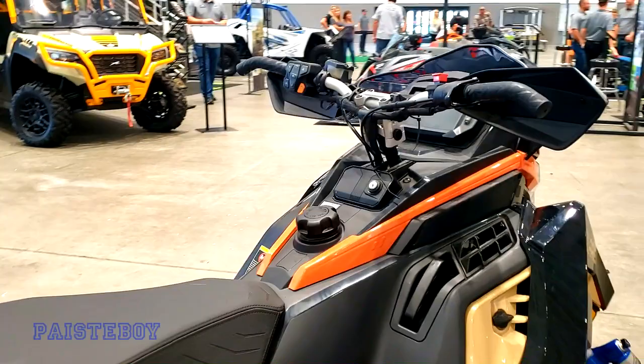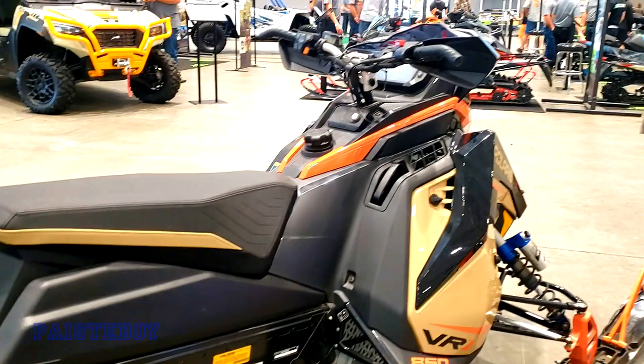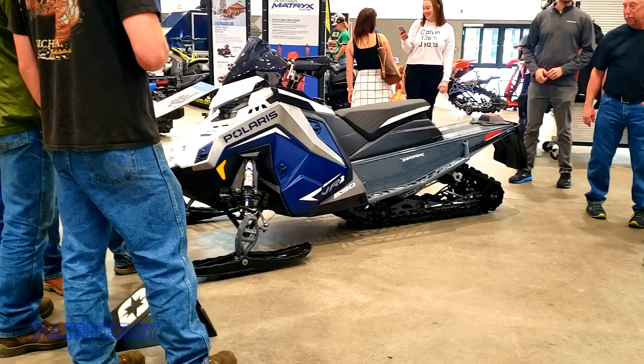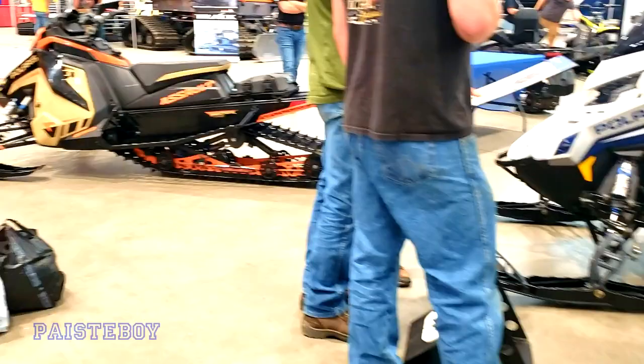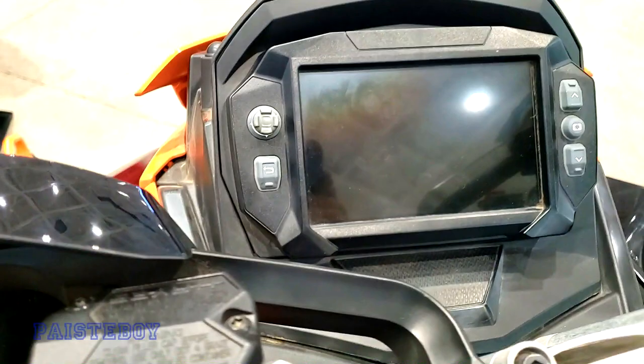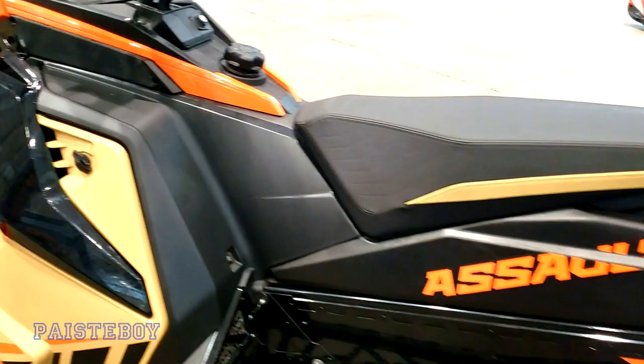This looks like a 137. There's another bunch of them over here — there's the 650 VR1. Let's check out that Assault over there. Looks like they're putting that premium gauge on most of these sleds. 146 Matrix.